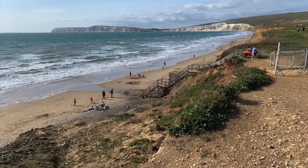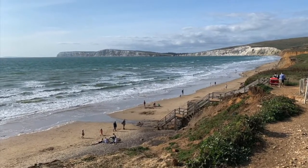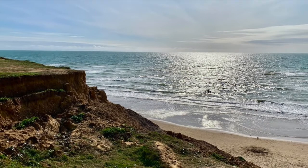Further along the military road, we stopped to admire the view, looking out across the English Channel from Shulcombe.